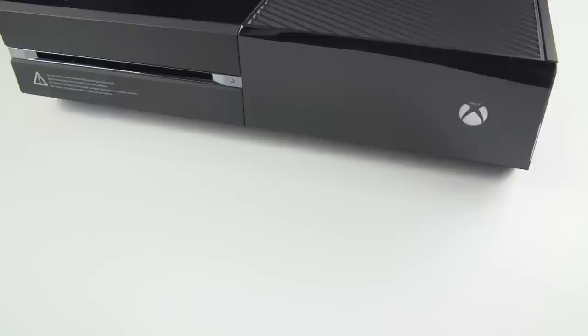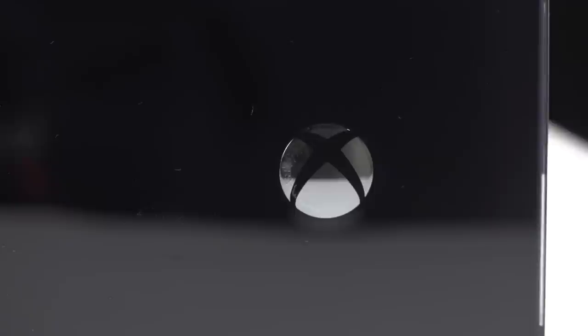Hey everybody, this is Greg Mparek of TechCrunch. I'm Ryan Lawler, and we're checking out the brand new Xbox One from Microsoft. It's the latest generation of game console — Sony has one as well — but this is a cool new experience for the whole Microsoft ecosystem and how you navigate it.